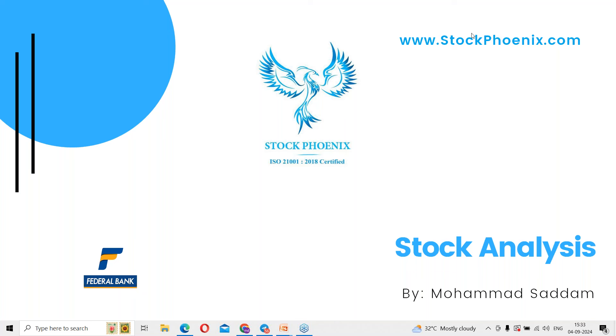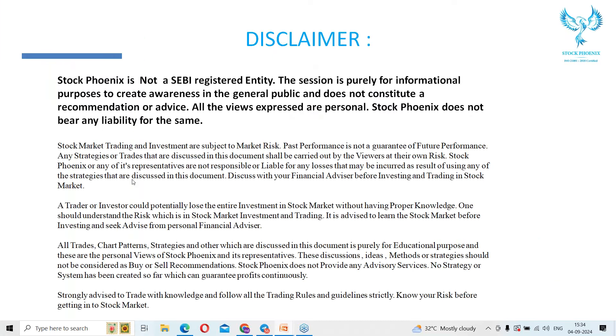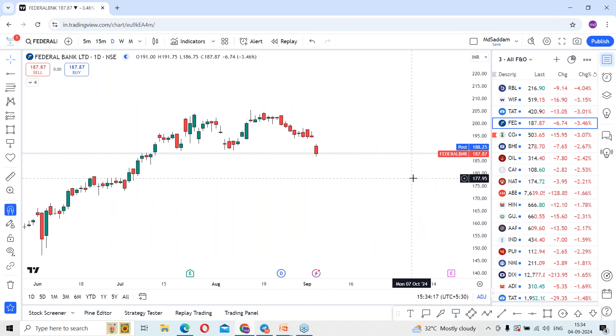Hi guys, welcome to today's session. I'm Mohammad Saddam. In today's stock analysis session, we have shortlisted Federal Bank to discuss. Before going forward, kindly pause the video and subscribe. Federal Bank — looking at the stock on the trading platform, you can see it is trading on the downside over the last